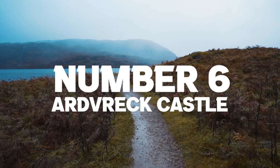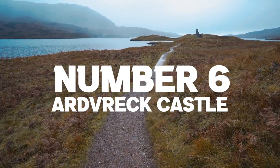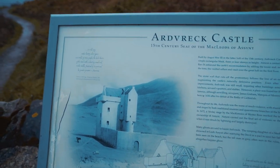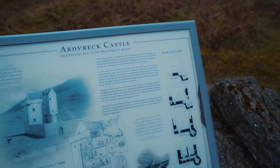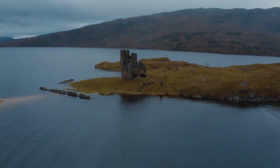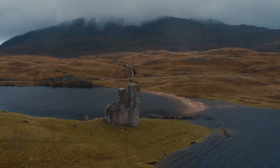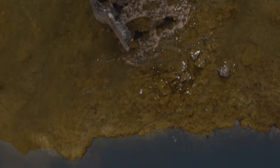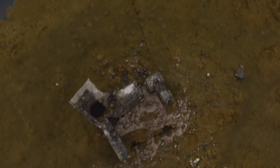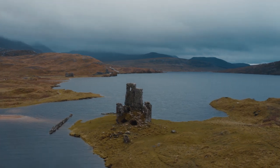Number 6, a new entry for 2022: Ardvreck Castle. The remaining castle ruins stand on a rocky island jutting out of the mighty Loch Assynt, located just around the corner from the Kylesku Bridge. The dramatic backdrop and surrounding mountains make for an incredible photo, and this place is a guaranteed must-see on the North Coast 500. There are multiple parking stops on the A837 which offer different views of the castle.